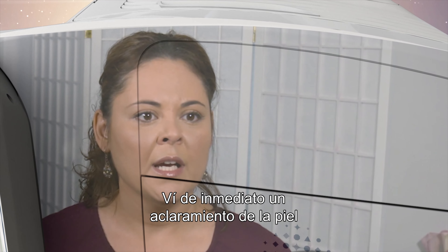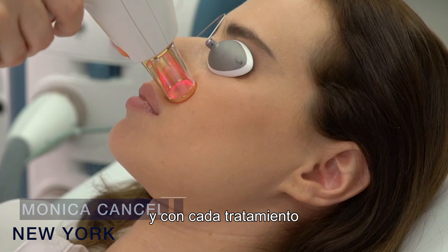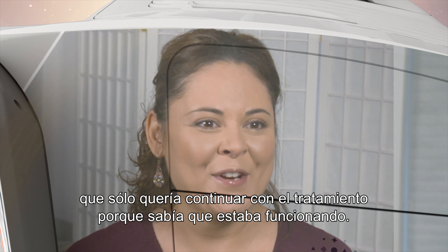I instantly saw lightening of the skin, and with each treatment, when I would go into work I felt so good about myself, and I just wanted to continue with the treatments because I knew it was working. Treat any gender, any age, or any skin type with outstanding results.